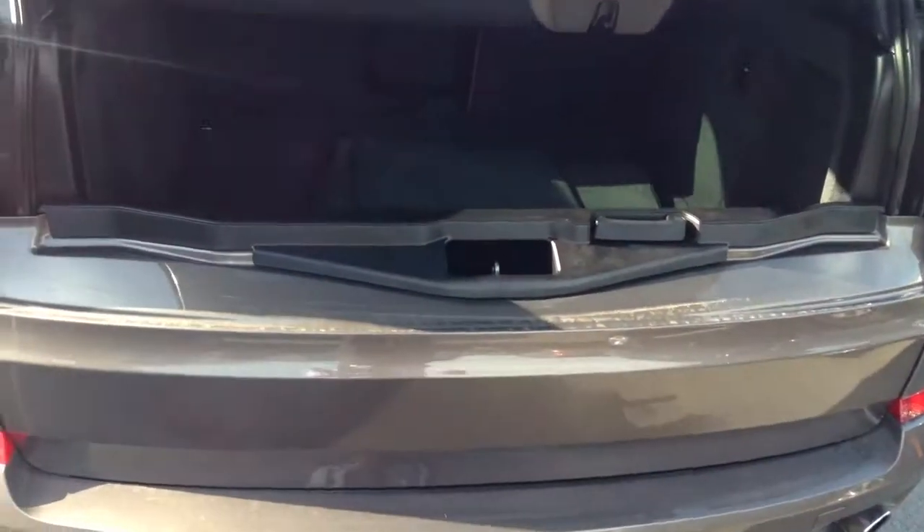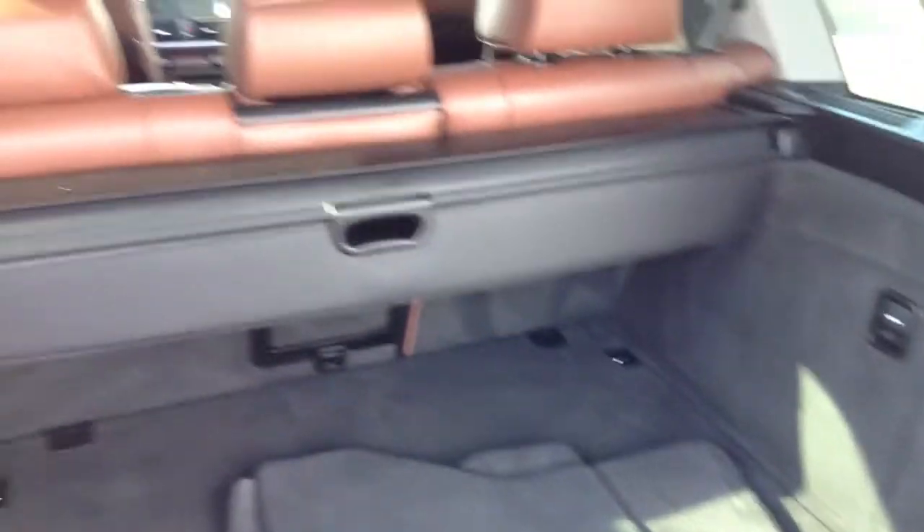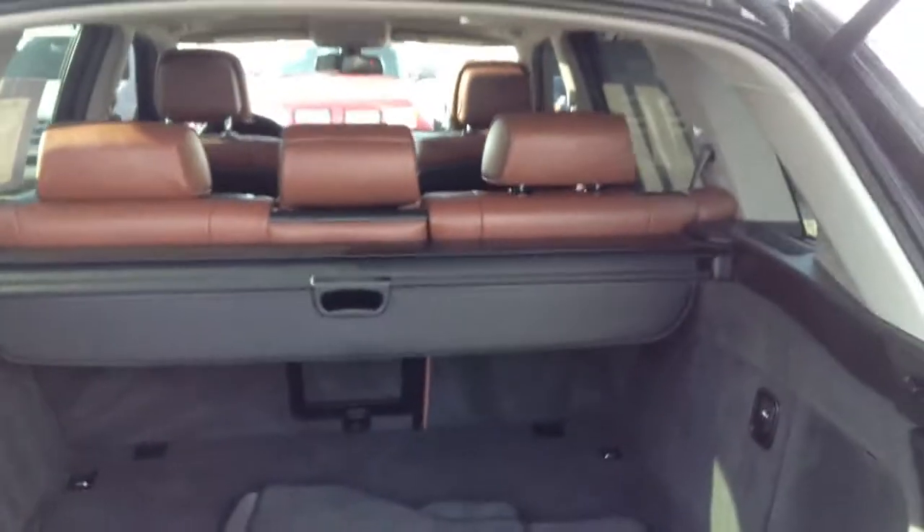It does have the power tailgate. See inside — everything's nice and clean. Cinnamon brown leather. I'll show you that on the rest of the car too.